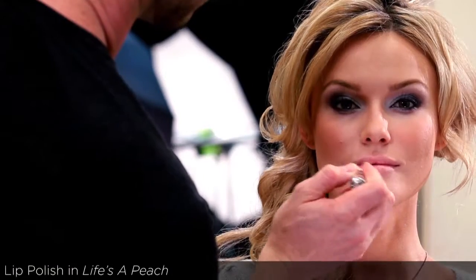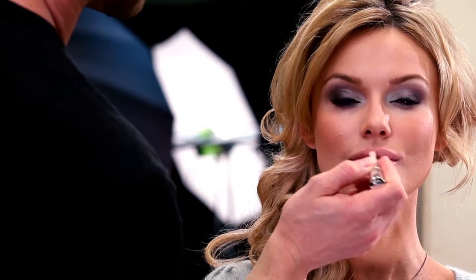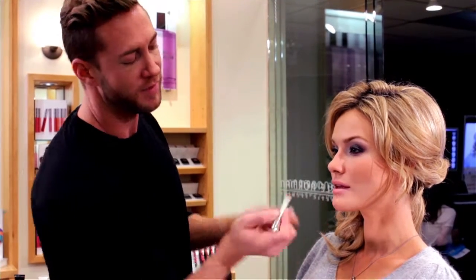With this look, because we used a trio of color that was eye-catching and dominant, I wanted to make sure the lips balanced that and were harmonious with it. So we went with a softer but shiny peachy gloss.